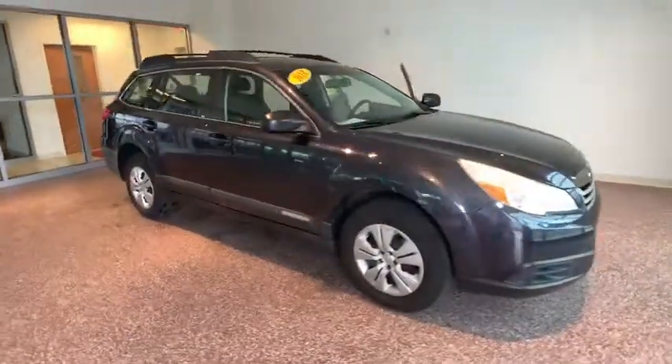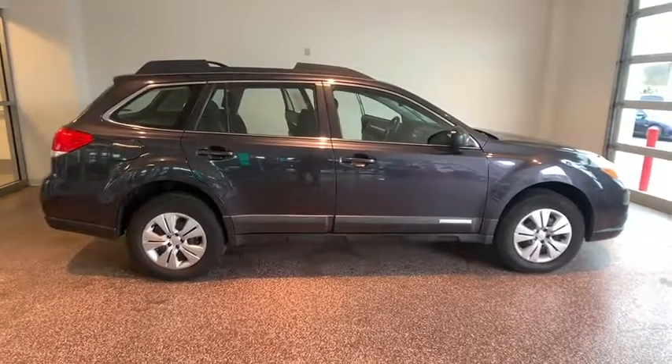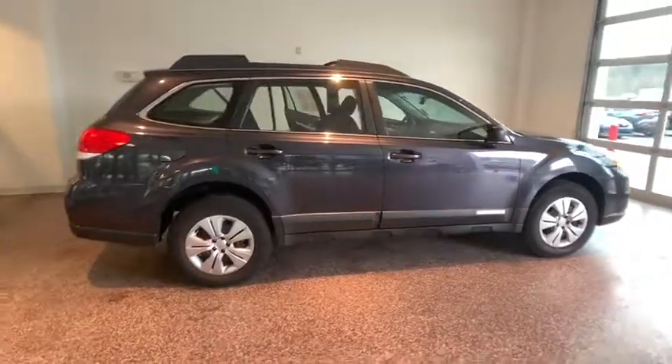The 2010 Subaru Outback. Take the go-anywhere capability of all-wheel drive and plenty of room for cargo and companions and you've got the Subaru Outback. Let the adventure begin.